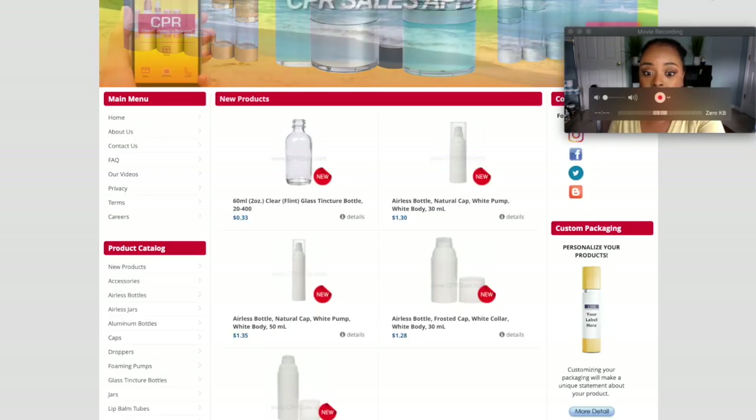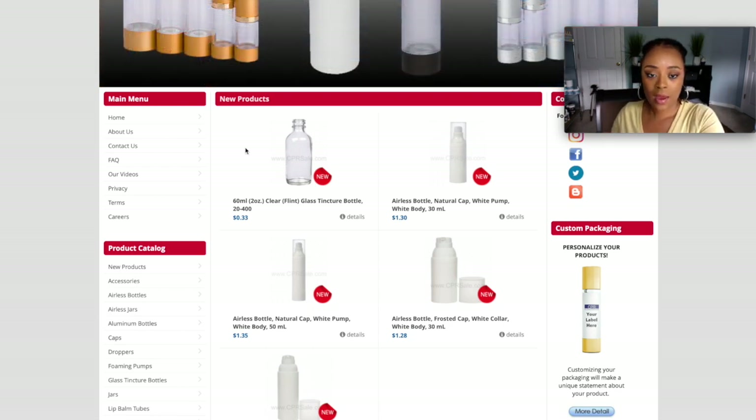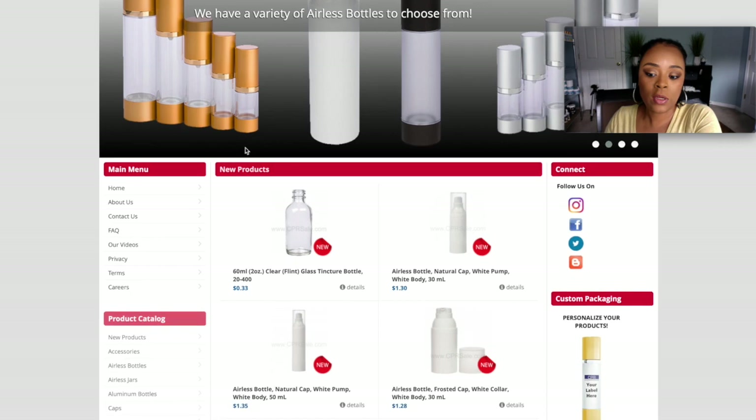Another website that came through for me during COVID is SPR — Cosmetic Packaging Resource. This website was the only one that had any of the bottles I needed stocked. Every website during 2020, all the packaging was out of stock. This is the only website that had the packaging I needed to make my products so I could ship out to customers. People were asking when things would be back in stock, and I honestly didn't have an answer because I was waiting on my wholesale supplier.